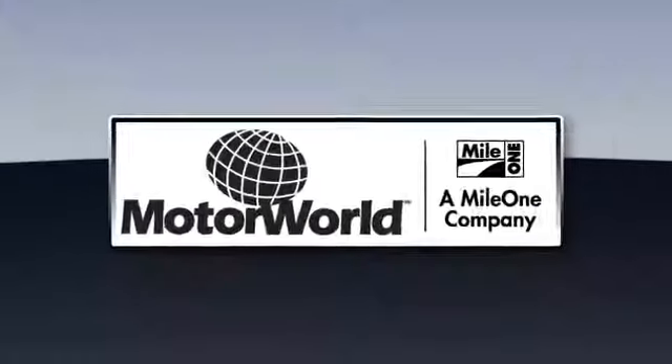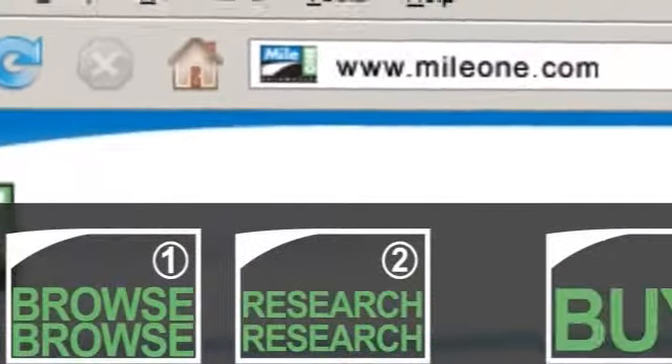Finding a car is as simple as 1, 2, 3 at Mile One Motor World Cadillac. In 3 easy steps: browse, research, buy.